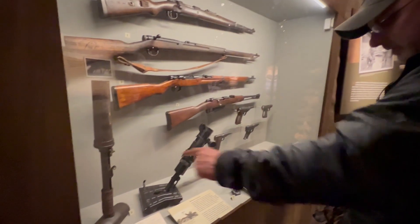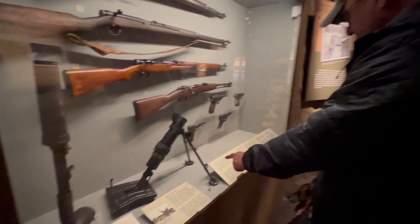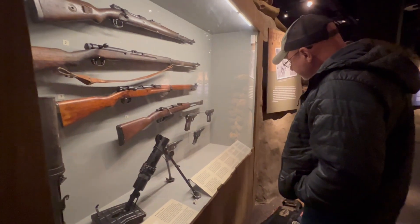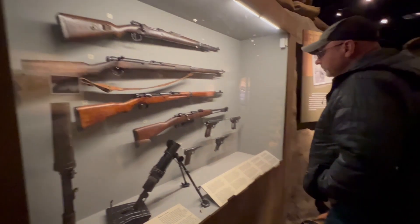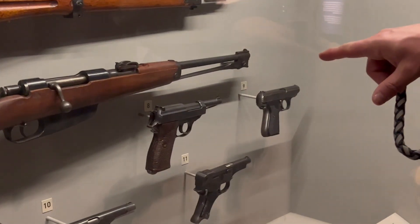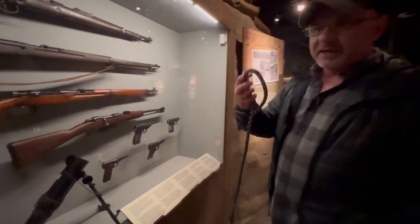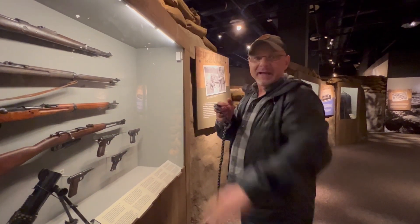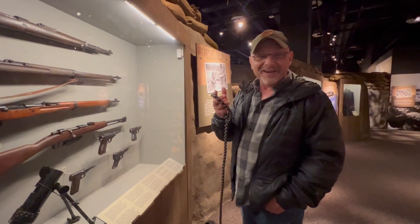Japanese grenade launcher. And this is a French 50mm mortar. The sear was broken on it.